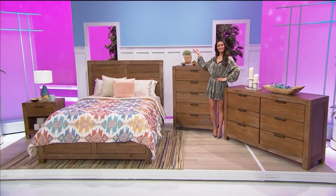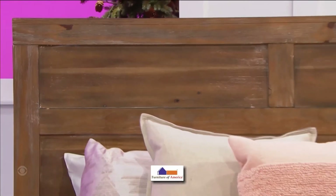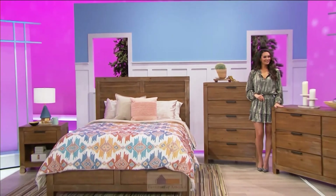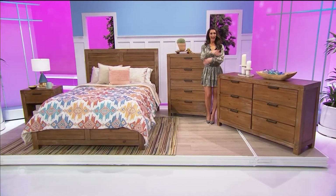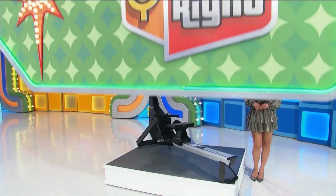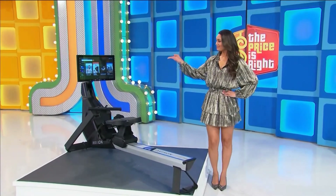Boasting a wood grain and weathered light oak finish, this collection by Furniture of America features a queen bed, one chest, a dresser, and one nightstand. Plus, designed to help keep your spine aligned. It's a prize worth six thousand five hundred and twenty-five dollars. Thank you, Alexis.